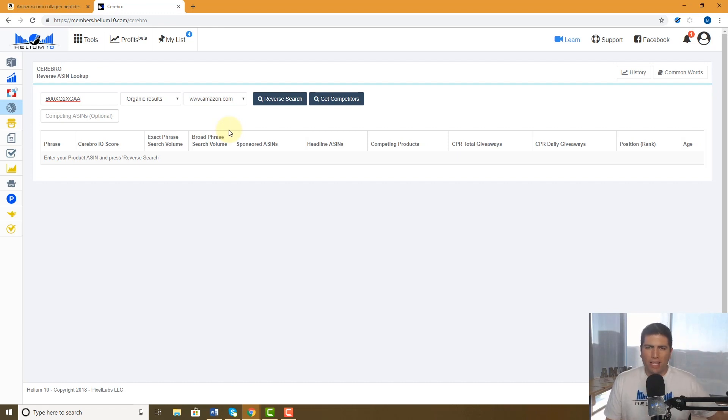So guys, if you don't want to keep going back to Amazon to remember those ASINs or to see who the top sellers are, make sure to hit that pin on the right column of X-Ray and it's permanently going to be in your Helium 10 dashboard until you remove it. Thanks guys, we'll see you later.